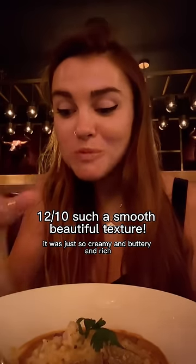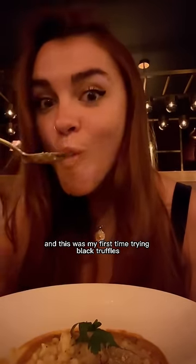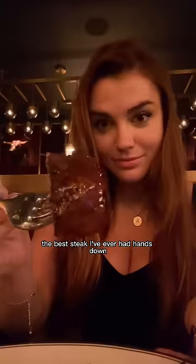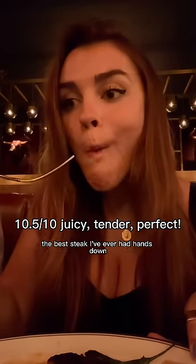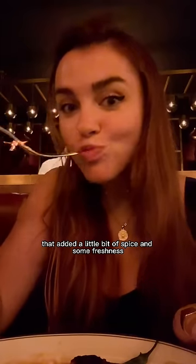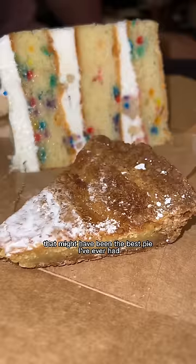It was my first time trying black truffles and I definitely recommend them. I got the filet mignon and wow — the best steak I've ever had, hands down. It just melted in my mouth. It came with peppers that added a little spice and freshness. Then for dessert we headed to Milk Bar.